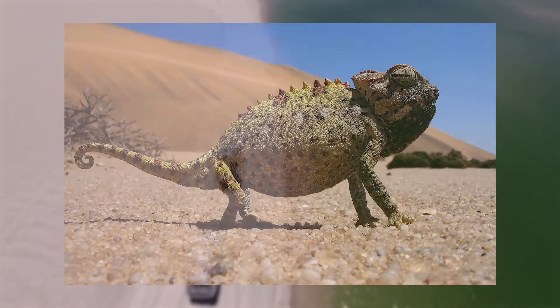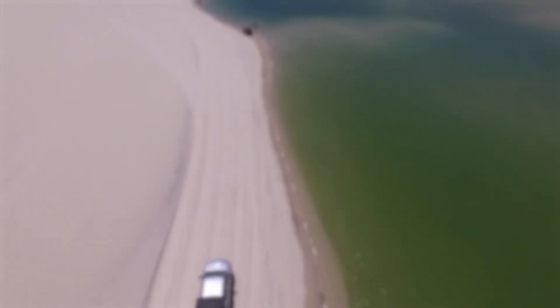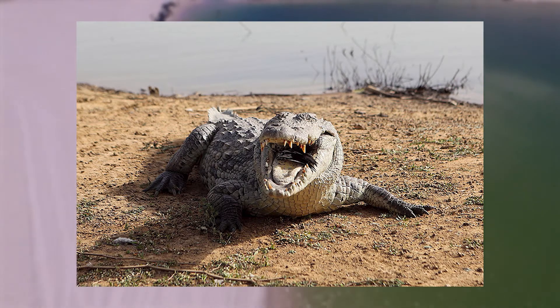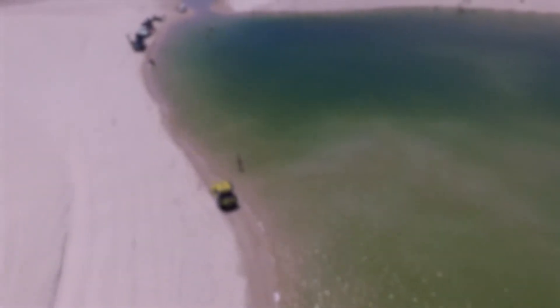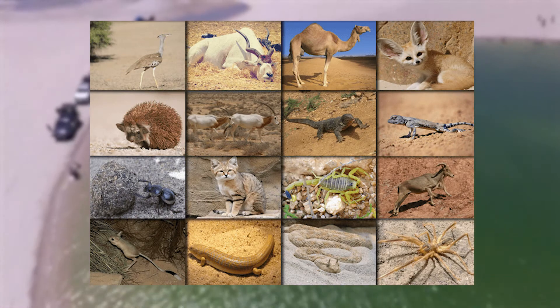Smaller animals include lizards, chameleons, frogs, and toads that live near the few lakes of the Sahara. In some lakes, even crocodiles can be found. The various creatures from the Sahara have needed to adapt and overcome to survive the harsh conditions of the desert.